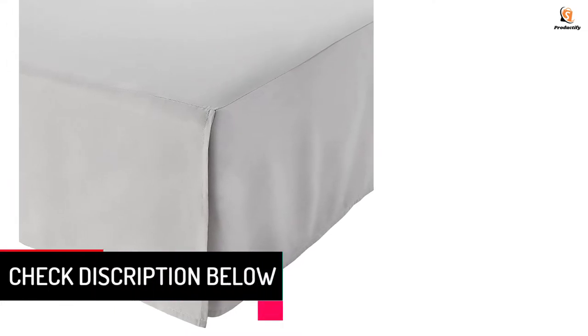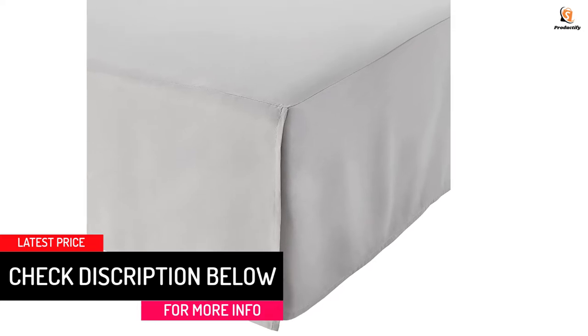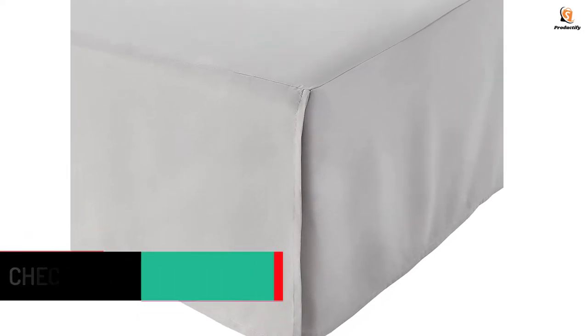Available in various sizes and colors, it offers an elegant solution to covering the space between the floor and bed, as it creates a neat perimeter around your bed. It also doubles as a dust ruffle as it deflects dust and prevents it from collecting under the bed.